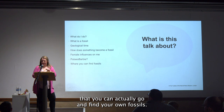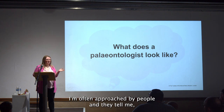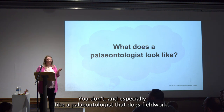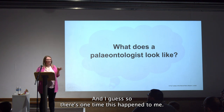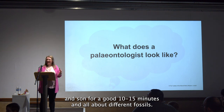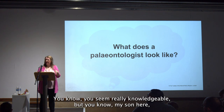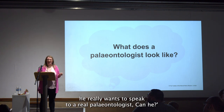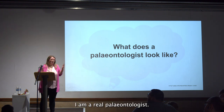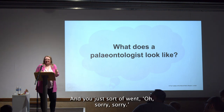What does a paleontologist look like? I'm often approached by people who tell me I don't look like a paleontologist, especially one that does field work. At one outreach event, I'd been chatting to a father and son for 10–15 minutes about different fossils, and at the end the dad said, 'My son really wants to speak to a real paleontologist — can he?' I turned around and said, 'Actually, you have been — I am a real paleontologist, you can pinch me, I'm alive.'